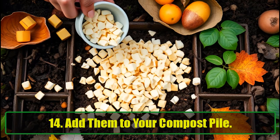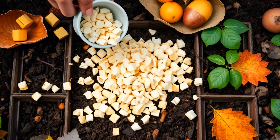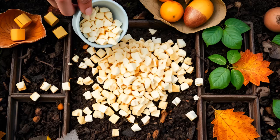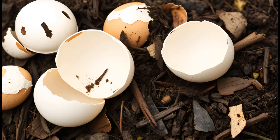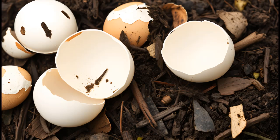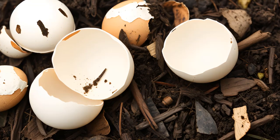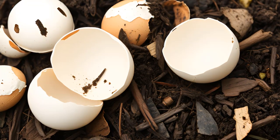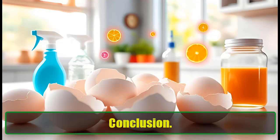Add them to your compost pile. If you're unsure how to use your eggshells, toss them into your compost pile. They break down quickly and add a healthy dose of calcium to your compost. This enriches the soil, providing essential nutrients that help your plants flourish. Just remember to clean the shells thoroughly before composting to avoid bacteria.